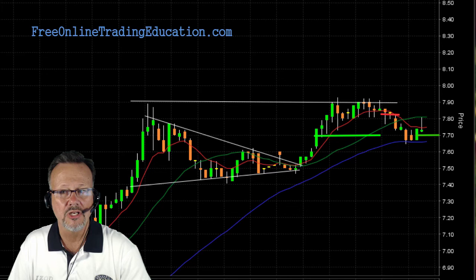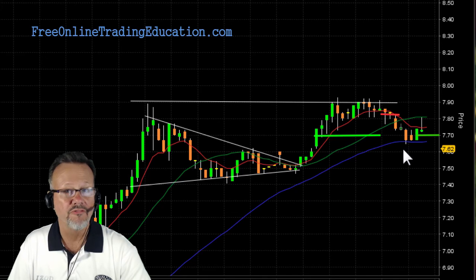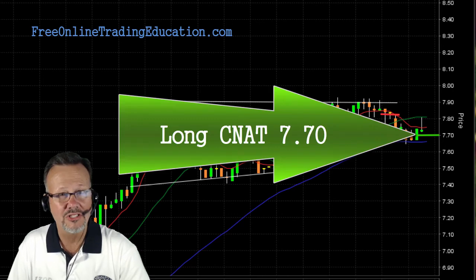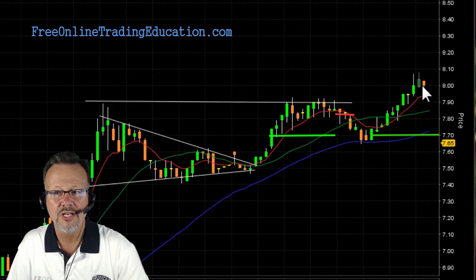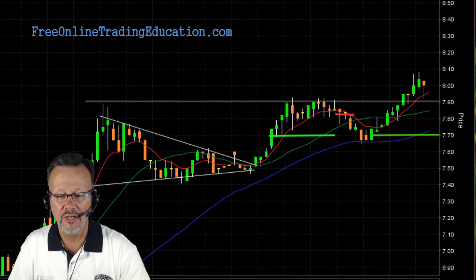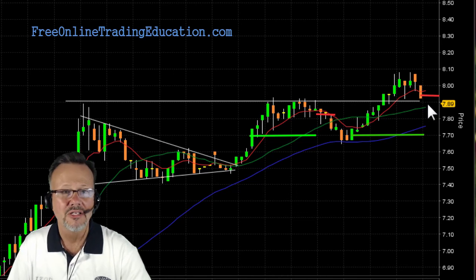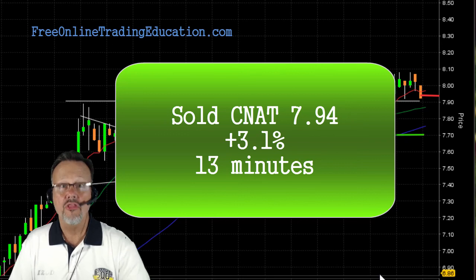So I reloaded. Said this could be bullish — and it did what we call a bull pullback. It ran up here, pulled back to a line of support which was the 50 moving average, and it's starting to roll up. I got a great fill again at $7.70, long CNAT. It starts to run up, and now it broke that 7.90 resistance line. I'm bringing my stop up, putting it just below the 20 moving average — two shields for my stop. It pulled back up as it broke out above the $8 mark, then got me out at $7.94 for 3.1%, again in 13 minutes.